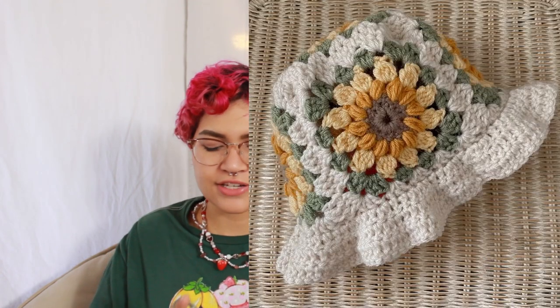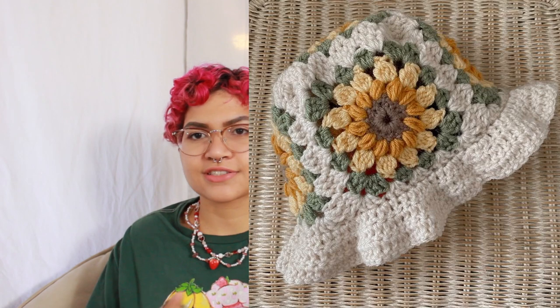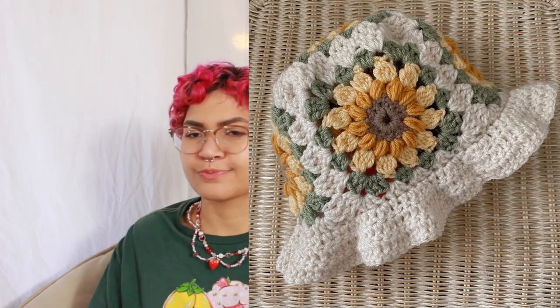Number twenty-four — now I'm realizing I was really bent on getting granny squares into your brains this fall — is a granny square bucket hat. I do have a tutorial for that; all you have to do is switch up the color scheme and boom, you have a fall bucket hat.